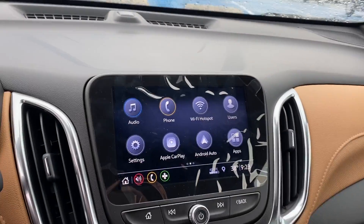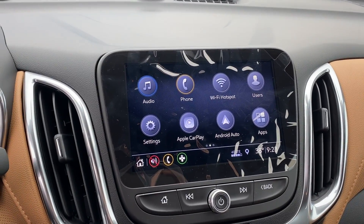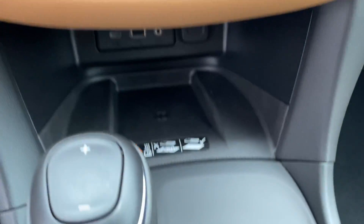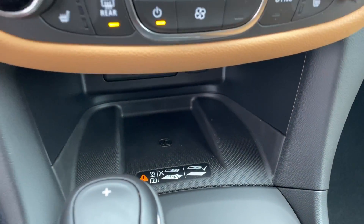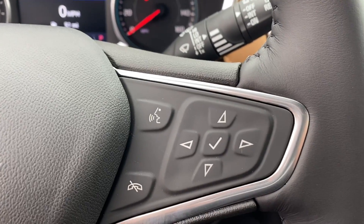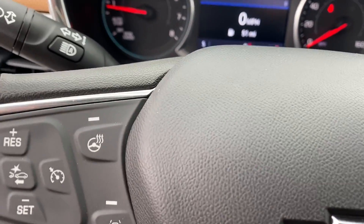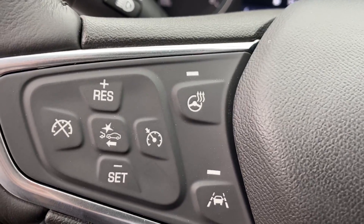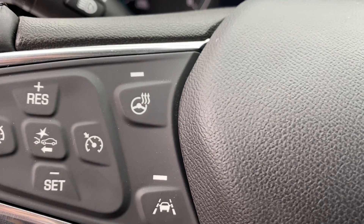We have your brand new Chevy MyLink radio, heated seating and cooling seating, a spot to charge your phone, push to talk, a heated steering wheel, lane keep assist, front collision alert, and your standard cruise control.